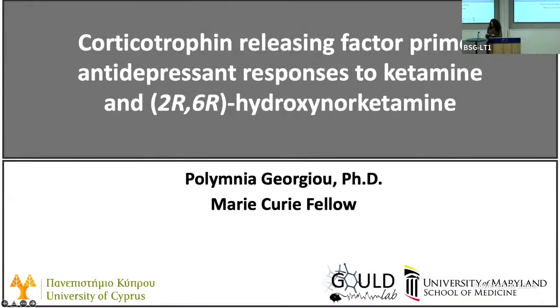Hello everyone. Before starting, I'd like to thank the organizers for having me here. This work was done at the University of Maryland when I was part of the GULD lab. Since then, I moved to the University of Cyprus — a small island in the middle of the Mediterranean, for those who don't know.